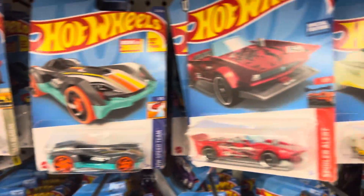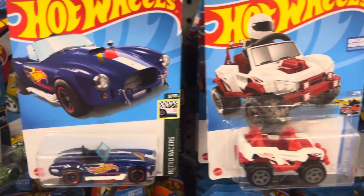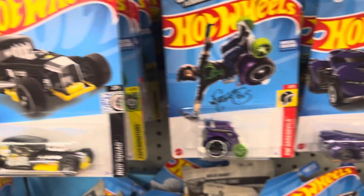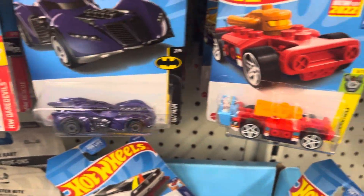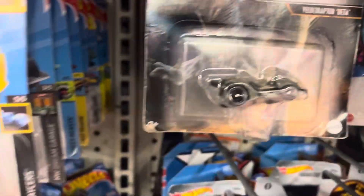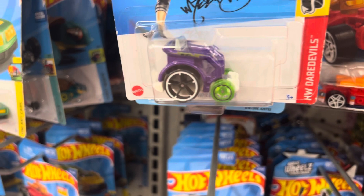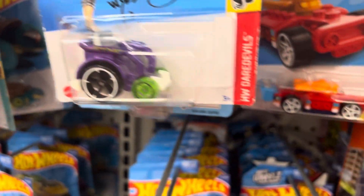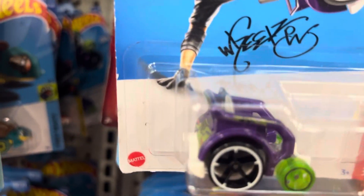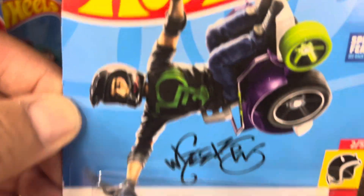A lot of Hot Wheels here — Jeep, car, racing vehicle, hot rod. There's also a Jurassic World one with Velociraptor Blue. There's a daredevil one, a skateboard kind of design, and wheelchair Hot Wheels — a wheelchair one.